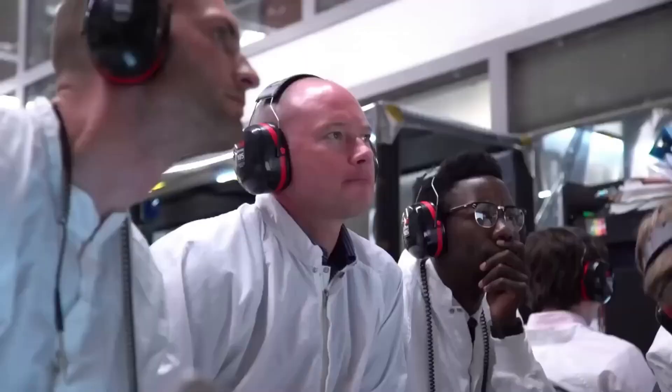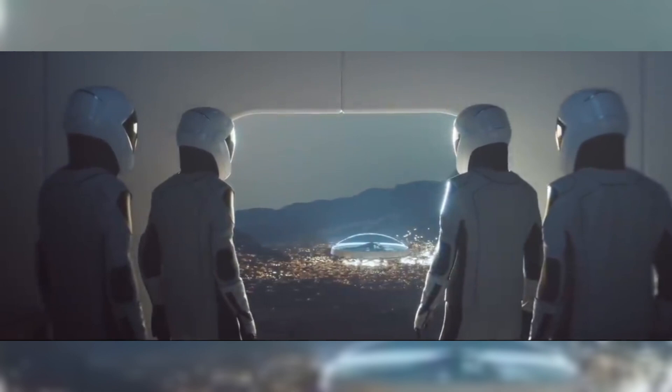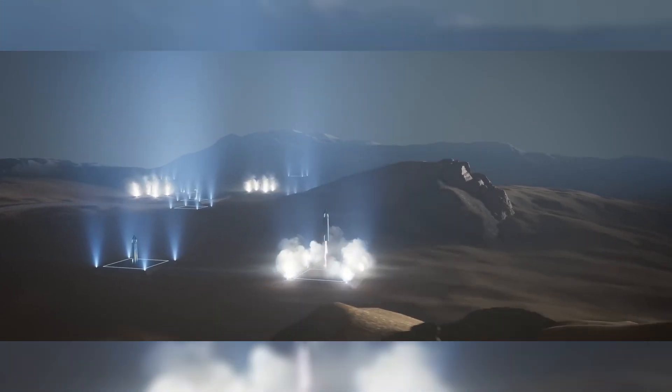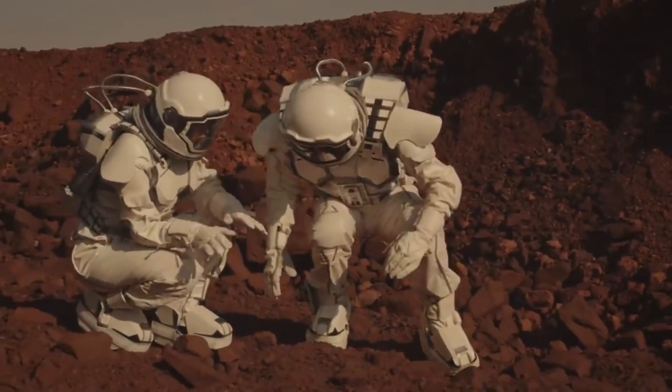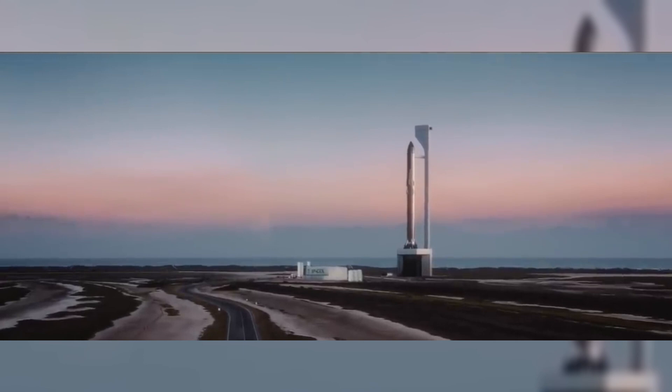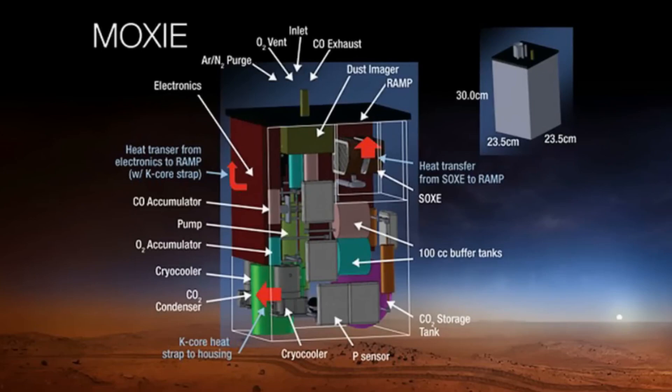This oxygen maker changes everything. Elon Musk's extraordinary plan to transport humans to Mars seems a few years away from becoming a reality. But the oxygen that they'll need for experiments and to survive in the Martian world may already be waiting for them on the planet even before they arrive there. Join us in today's video as we explore this incredible oxygen maker that changes everything.